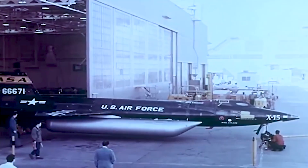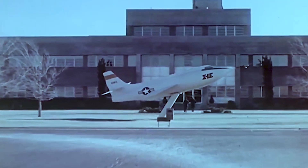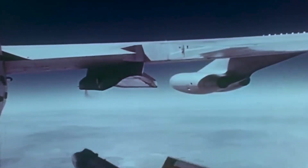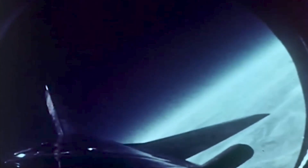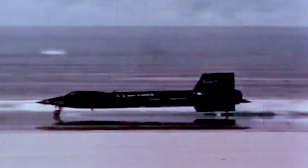The X-15 was a rocket-powered aircraft operated by the US Air Force and NASA as part of the X-Planes series of experimental aircraft. It set altitude records in the 1960s, reaching the very edge of outer space. It returned with valuable data later used in aircraft and spacecraft design.